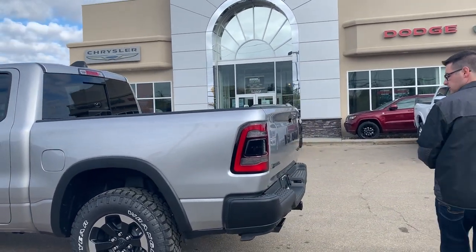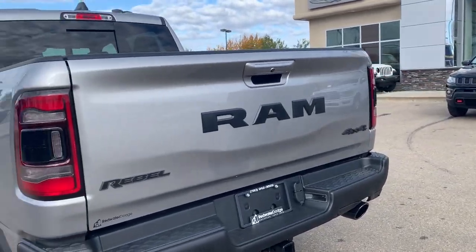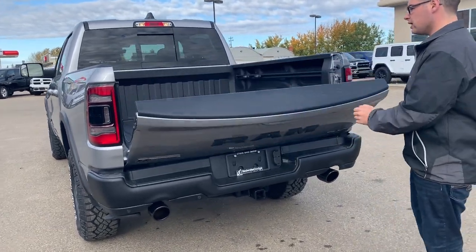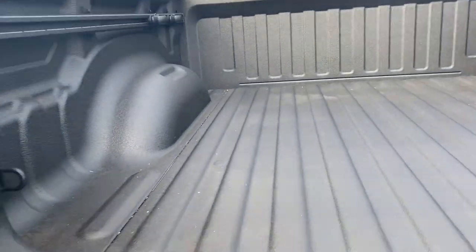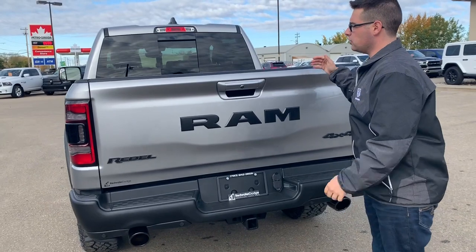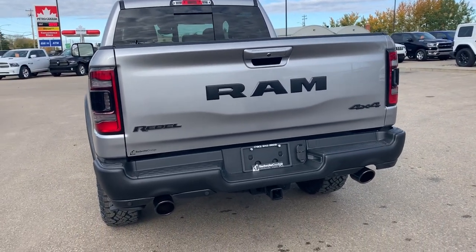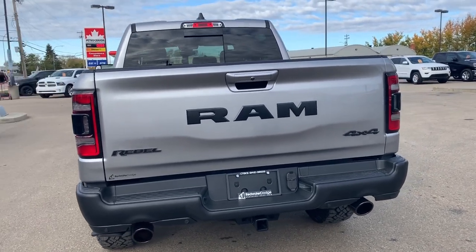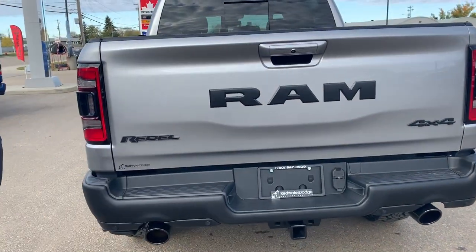On the back of the truck you can see it has the black bumper with the Rebel package, the black Ram logo across the tailgate, and the Rebel and 4x4 logos are also black. Spray-in bed liner with the bed utility group, so you've got the little bars on the side to strap stuff to, as well as LED lighting inside of the box. It also has sport style dual exhaust, front and rear park sensors, a Class 4 hitch receiver with 4 and 7-pin trailer wiring connectors, and LED license plate lights.